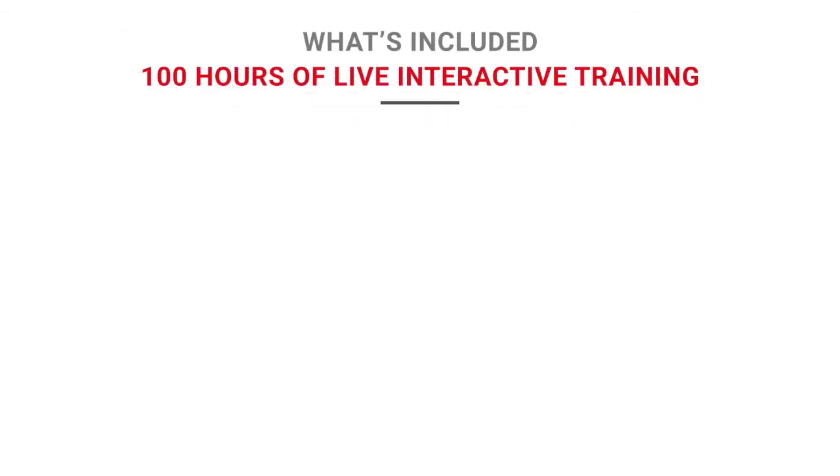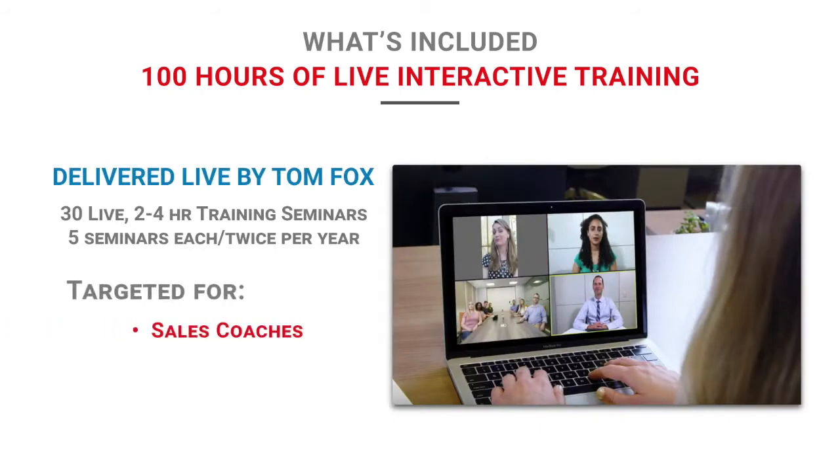At the heart of our system are more than 100 hours of live interactive training delivered personally by Tom Fox using our custom Zoom-based training platform.